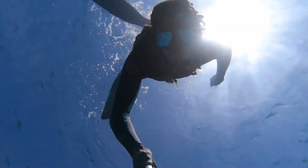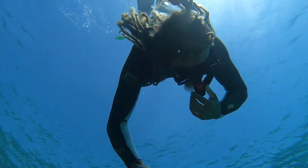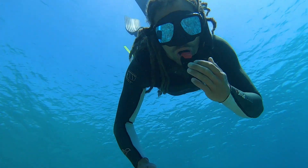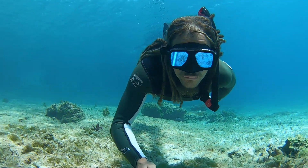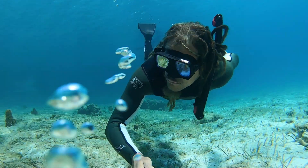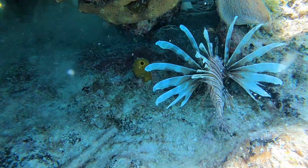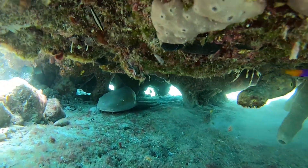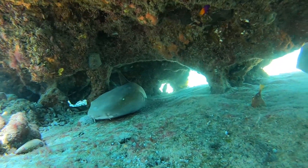The men are still out swimming. They've got wetsuits, so they don't get cold compared to me and Therese.